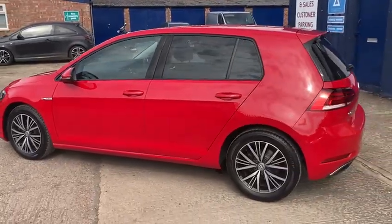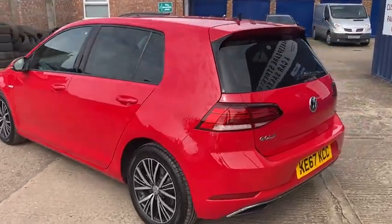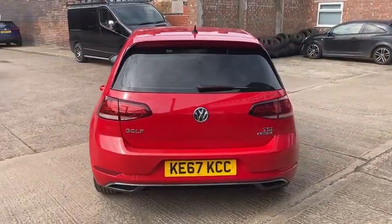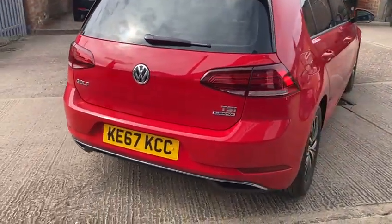This one's done 50,104 miles. It's been maintained every year — it's got the full service history, so it's been looked after as best it can. Only recently serviced at 49,840, so not long ago at all. It's also got the rear parking sensors.